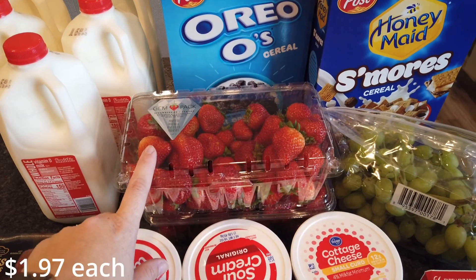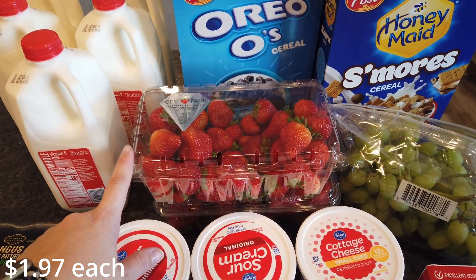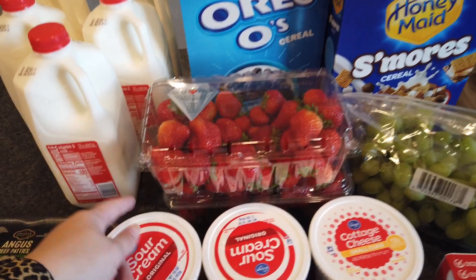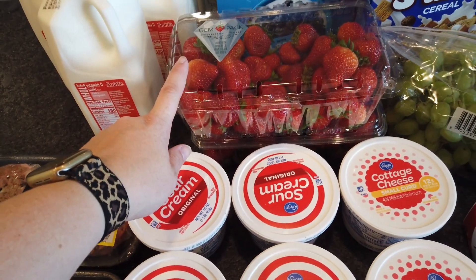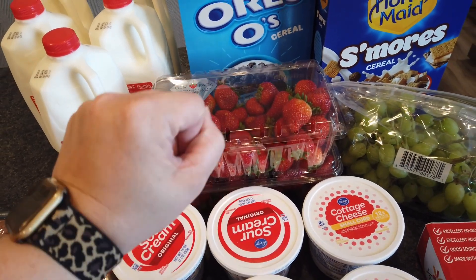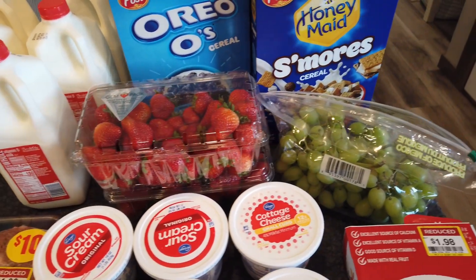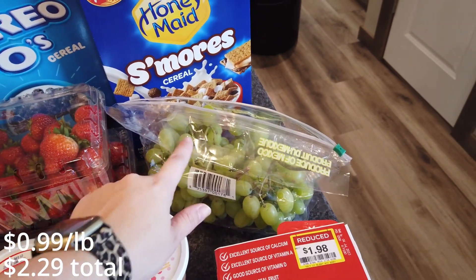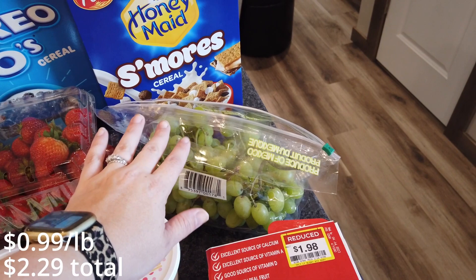Strawberries were on sale for around $2 for the two-pound packages, so I got two boxes of those. We've been eating through those like crazy — we already had some for lunch, which is why there are some missing. Grapes were $0.99 a pound with a digital coupon for the green grapes, so I got a bag of those, about two or three pounds.